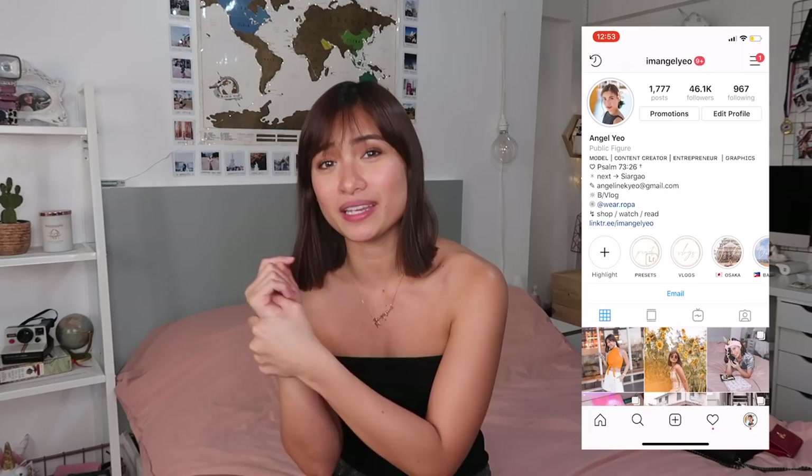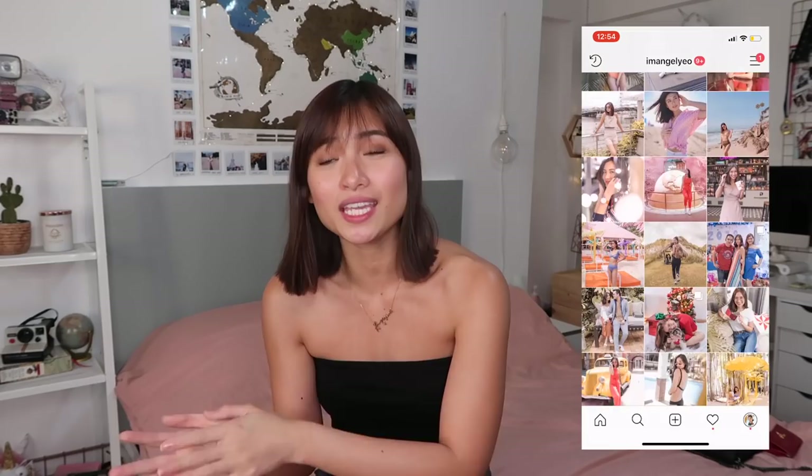Hello everyone! Angel Yeo here! Welcome to my channel! I know you are wondering why I am in my room. There is a title — I will be showing you guys how I take my Instagram photos and how you can possibly enhance a place and make it IG-worthy. I am still gonna show that to you guys. The reason why I am in my room now is because I don't have the start and end clips, so I wanted to do this sit-down video to welcome you guys to my channel. If you want to see how I take my Instagram photos and how you can enhance a normal spot into something IG-worthy, just keep on watching.